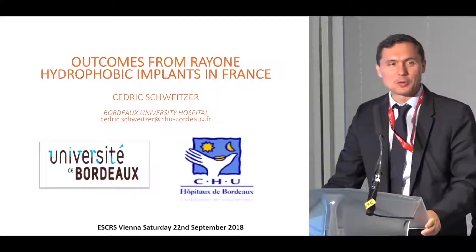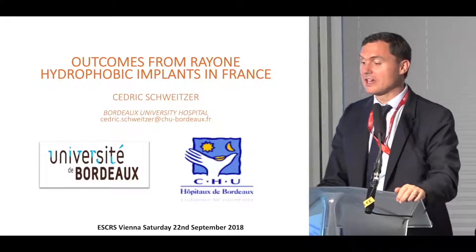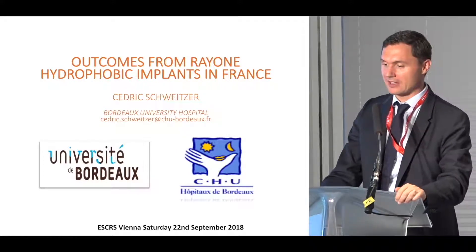Cedric Schweitzer will share his experience of a one-month clinical result with this lens. I'm going to present our first experience with this new IOL that has been designed to improve stability within the bag.